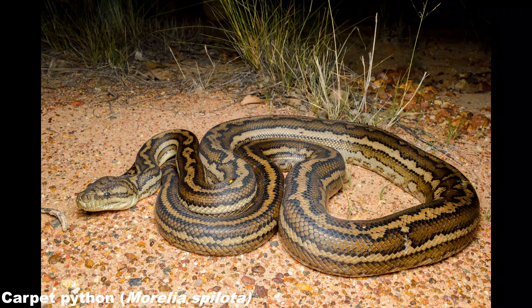I've since learned these horizontal stripes down this python are one of the morphological traits of this particular locality — the mcdowelli subspecies.